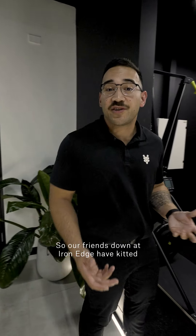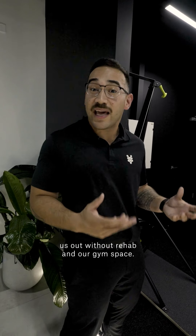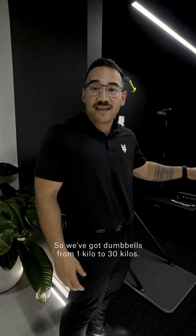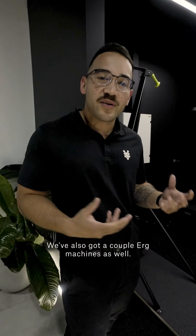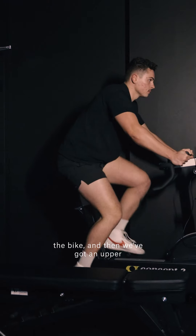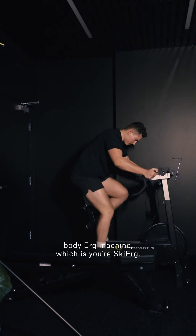Our friends down at Iron Edge have kitted us out with our rehab and gym space. We've got dumbbells from 1 kilo to 30 kilos. We've also got a couple of ERG machines — a lower body ERG machine, the bike, and then an upper body ERG machine which is the ski ERG.